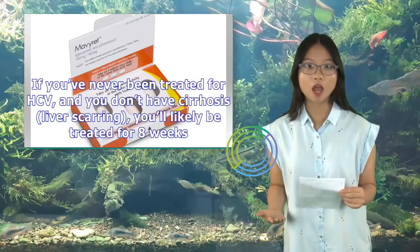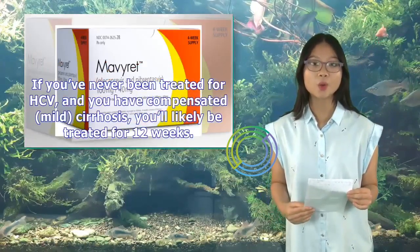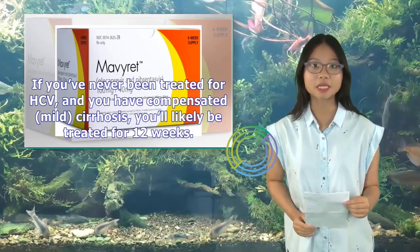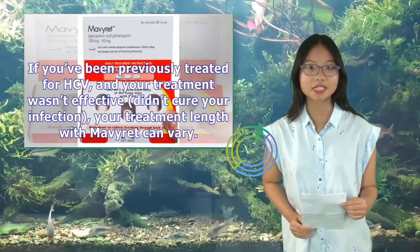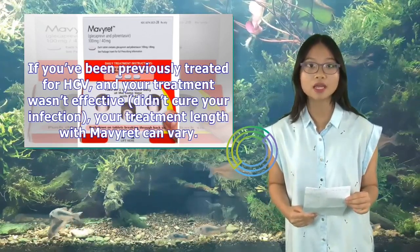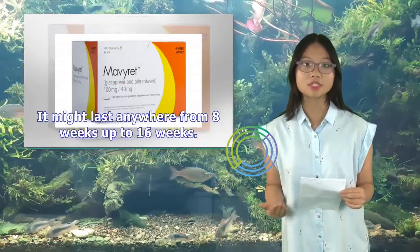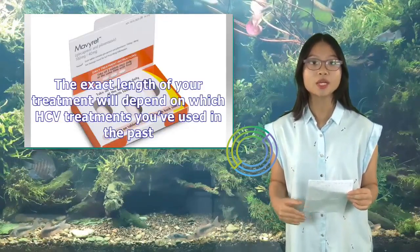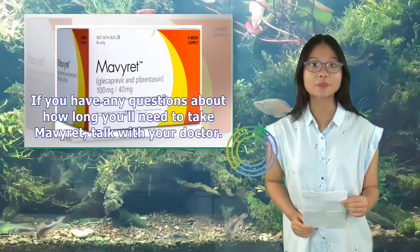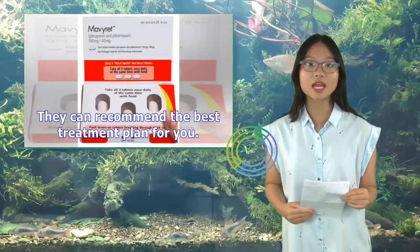Treatment duration depends on your situation: if you've never been treated for HCV and don't have cirrhosis, you'll likely be treated for 8 weeks. If you've never been treated but have compensated mild cirrhosis, you'll likely be treated for 12 weeks. If you've been previously treated but not cured, your treatment length can vary from 8 to 16 weeks depending on which HCV treatments you've used in the past. Talk with your doctor about the best treatment plan for you.